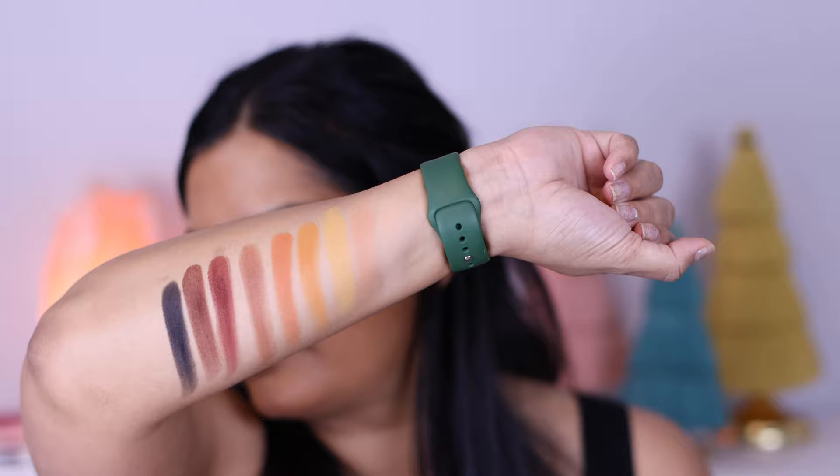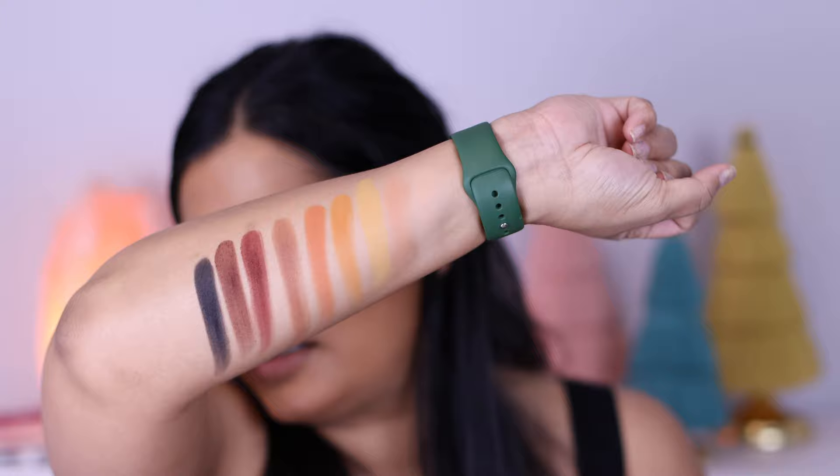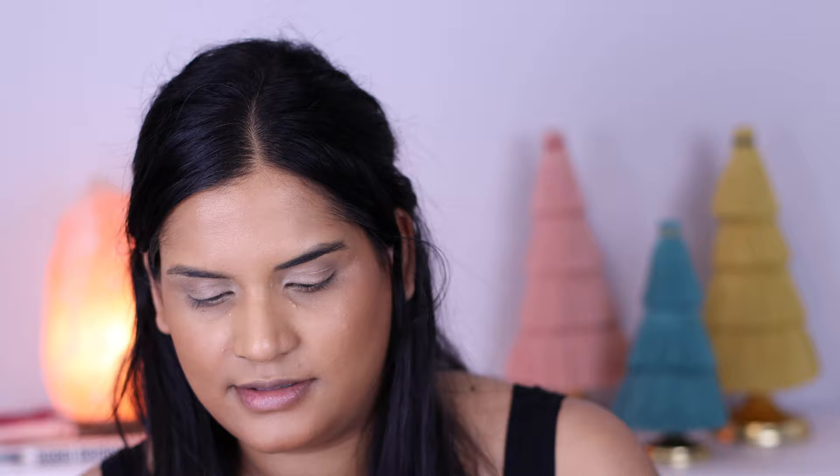The mattes in the Rebellious Nudes swatch really, really nicely. The mattes look really pigmented and promising — I can't wait to put these on my eyes. The shimmers feel nice as well, pretty colors. The last shade is a duochrome, like green with a burgundy undertone, but the shimmers are very nice and shimmery.